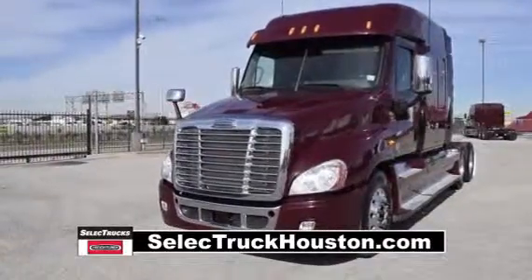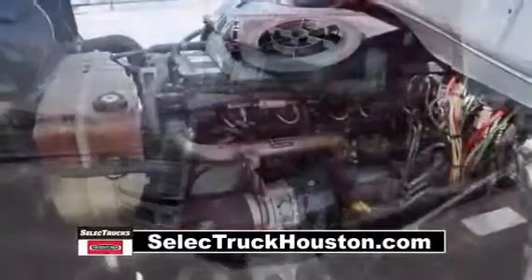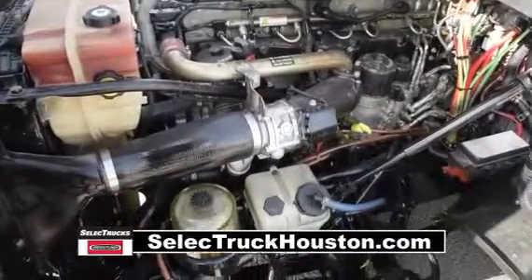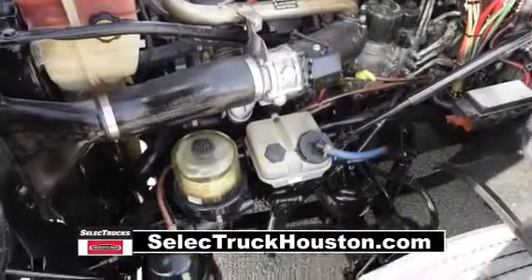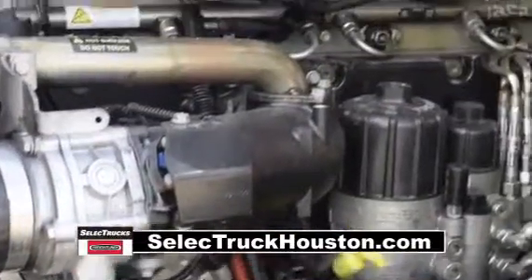The Freightliner Cascadia is the number one selling Class 8 truck on the market today. This Cascadia has a very fuel-efficient Detroit DD15 455-horsepower engine with an Ultra-Shift Plus 10-speed automatic transmission.